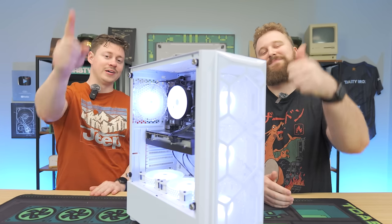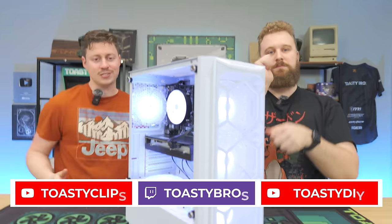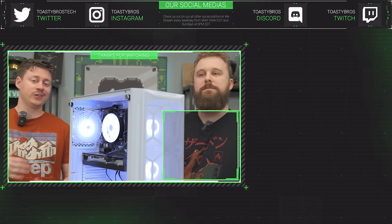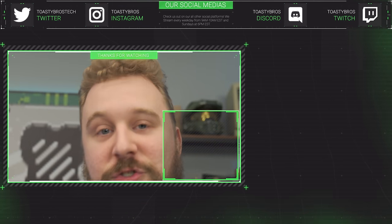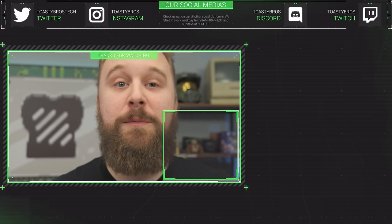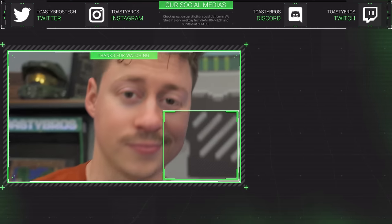As always, we hope you guys enjoyed today's video. Check out our other two YouTube channels and our Twitch at twitch.tv/ToastyBros. Don't forget to like, comment, and subscribe. Also, this PC will be for sale at PCBros.Tech with a little discount and a one-year warranty — we review PCs on the channel and sell them at great prices so you can get a good deal.